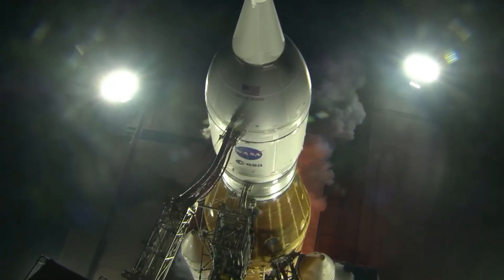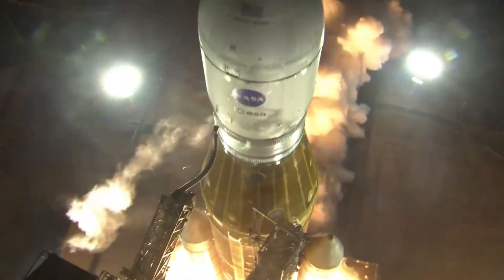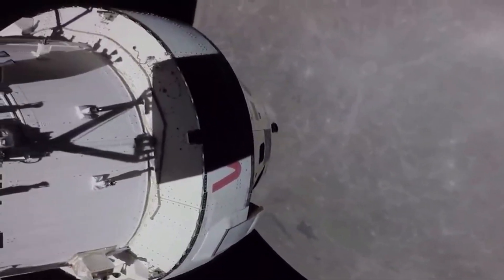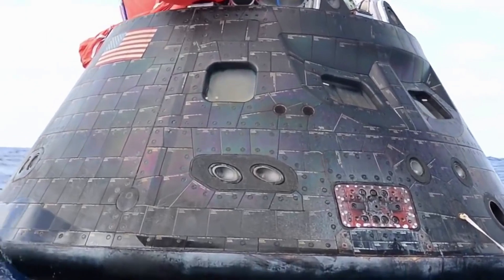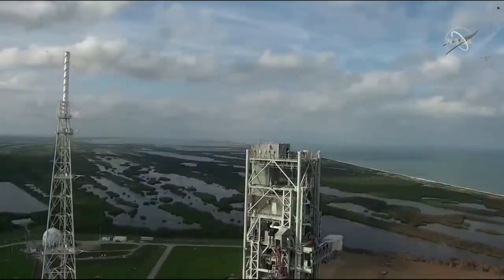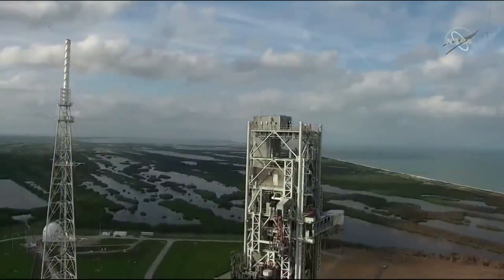Just last month, the Space Launch System lifted off and became the most powerful operational rocket in the world. While the overall mission was a major success, with Orion splashing down almost a month later, not every aspect was perfect. Being that SLS is such a powerful launch vehicle, the mobile launcher and surrounding pad infrastructure sustained quite a bit of damage.